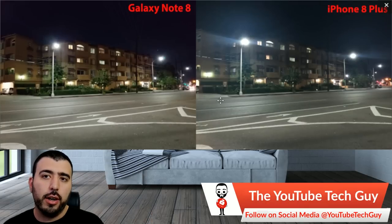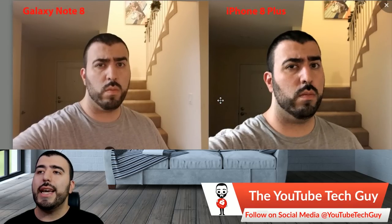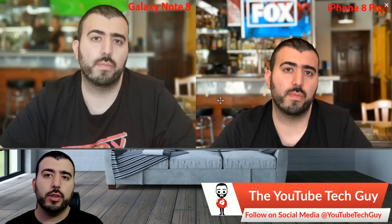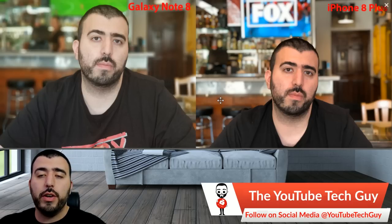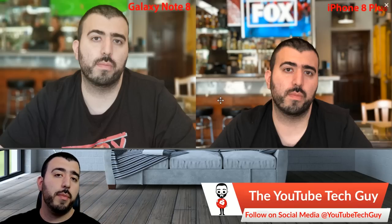Going back to the final scores: the Note 8 takes HDR, low light, and detail. The iPhone takes color reproduction and lens blur. Selfies are a tie. That gives us a 3-to-2 ratio in favor of the Note 8, making the Note 8 the overall winner. If blur effect and color reproduction matter most to you, go with the iPhone. If you prioritize low light, HDR, and details, you'll be better off with the Note 8.